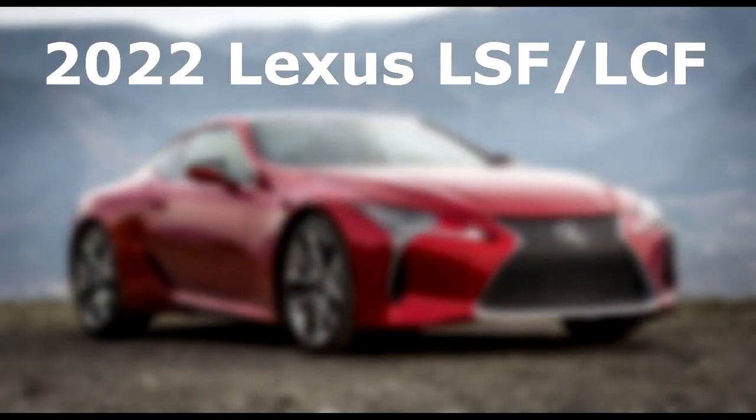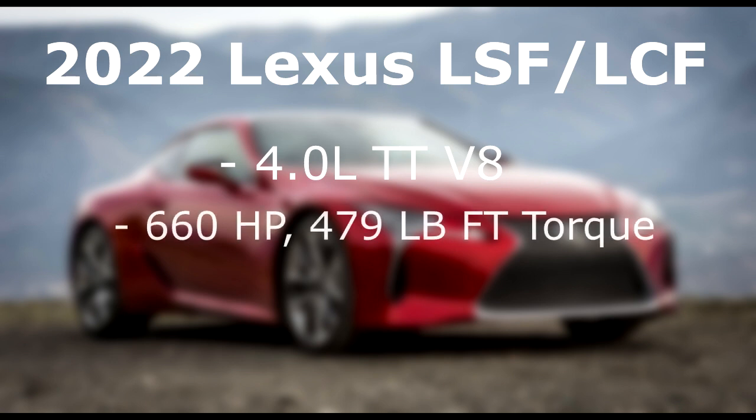Moving on to the Lexus LSF and the LCF — these two vehicles are actually based on the same platform, so the engines are going to be the same on both high performance models. This is where things get really spicy: the LSF and the LCF are supposed to have a twin turbo 4-liter V8 engine. That's right, a twin turbo engine on a Lexus — they finally dropped the naturally aspirated and went for the twin turbo.